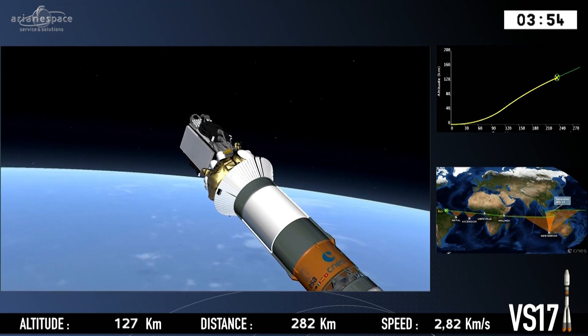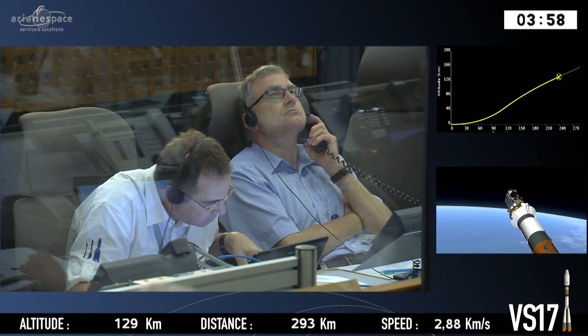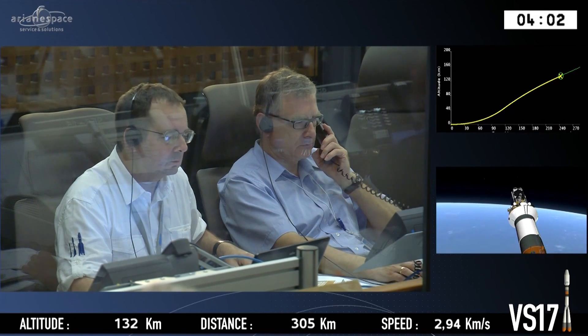So we can see our satellite for the very first time. The captain has switched off the seatbelt signs. There it is on the right-hand side. The rectangles are the solar panels — right now it's all folded up.